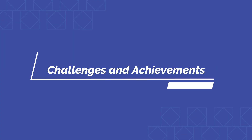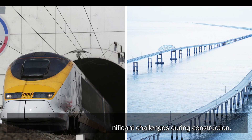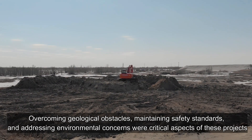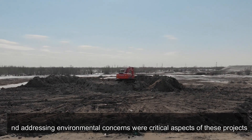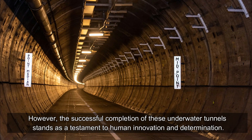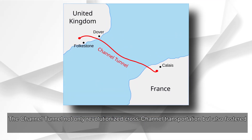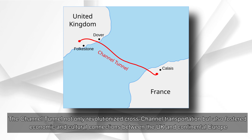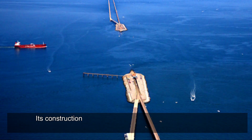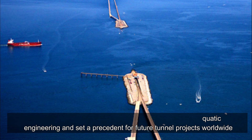Both the Channel Tunnel and the Chesapeake Bay Bridge Tunnel faced significant challenges during construction. Overcoming geological obstacles, maintaining safety standards, and addressing environmental concerns were critical aspects of these projects. The successful completion of these underwater tunnels stands as a testament to human innovation and determination. The Channel Tunnel not only revolutionized cross-channel transportation but also fostered economic and cultural connections between the UK and continental Europe, marking a historic achievement in subaquatic engineering and setting a precedent for future tunnel projects worldwide.